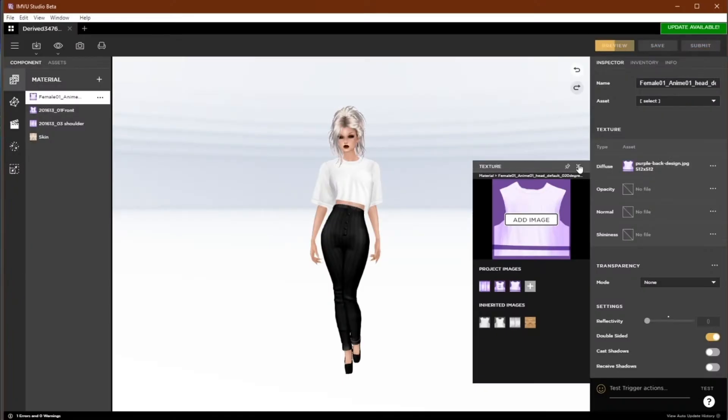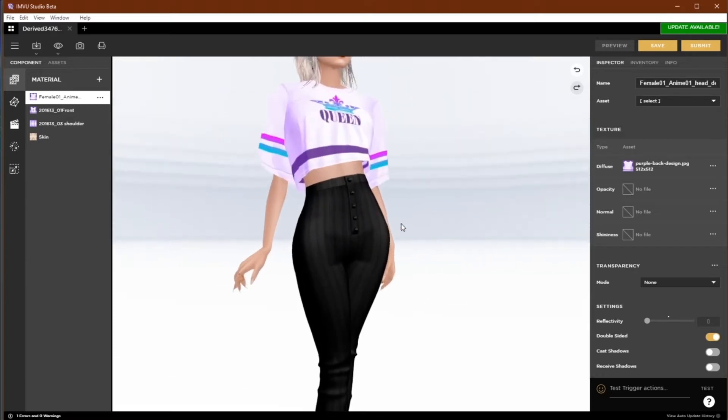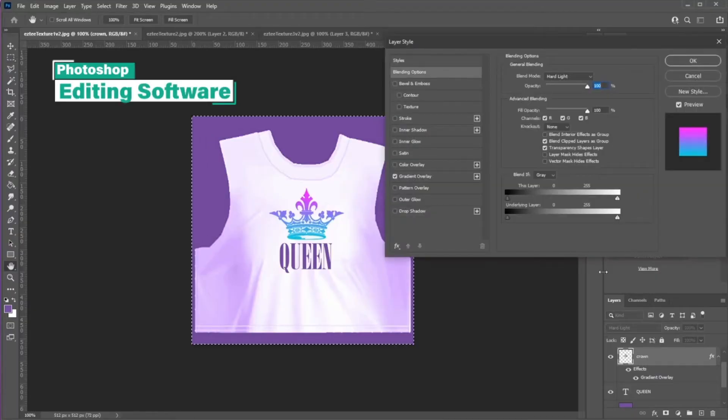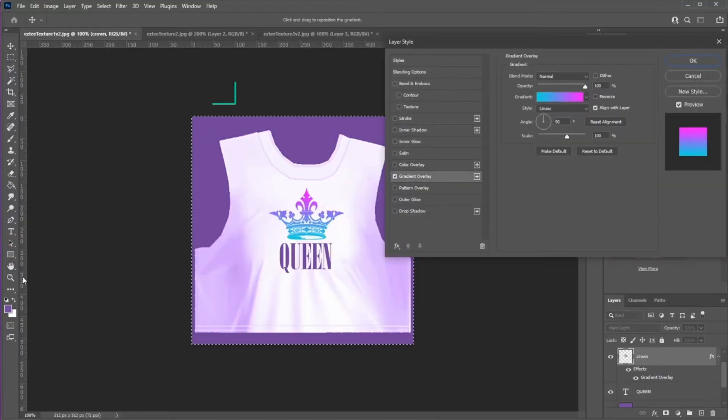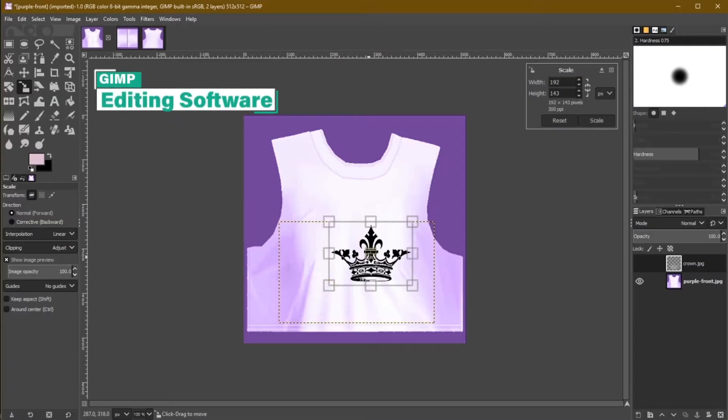You can get started by downloading and installing the IMVU Studio program onto your computer. This is a special program specific for creators, allowing you to derive from products in the catalog, or submit your own products if you have 3D modeling experience. Along with your IMVU Studio software, you'll want to make sure you have a photo editing software, such as Photoshop or GIMP, to create your designs with.